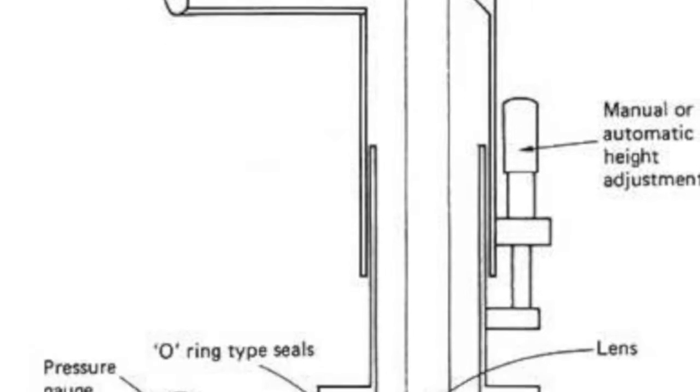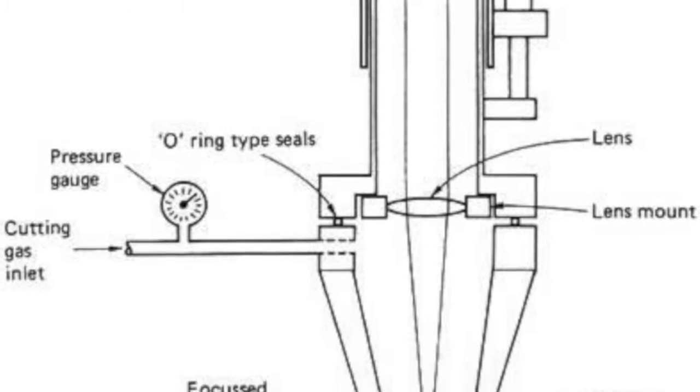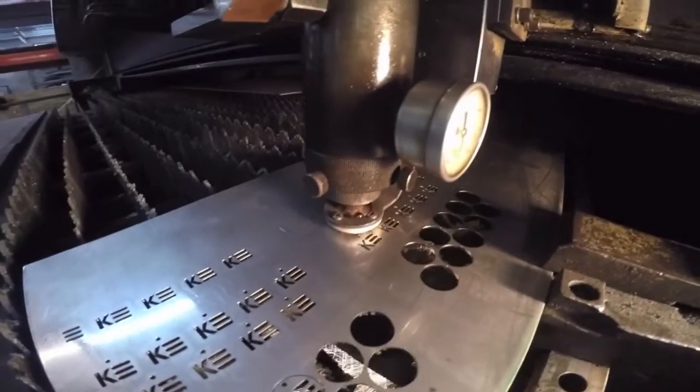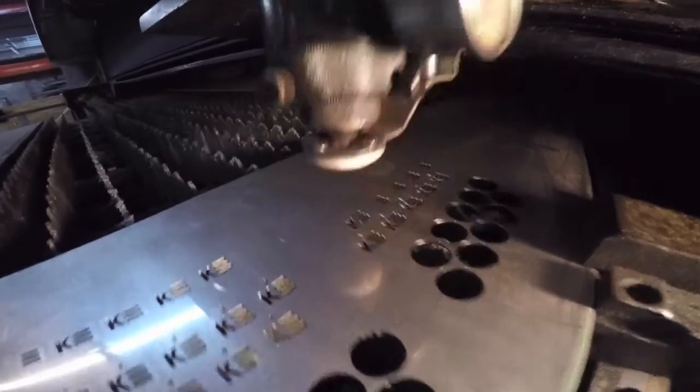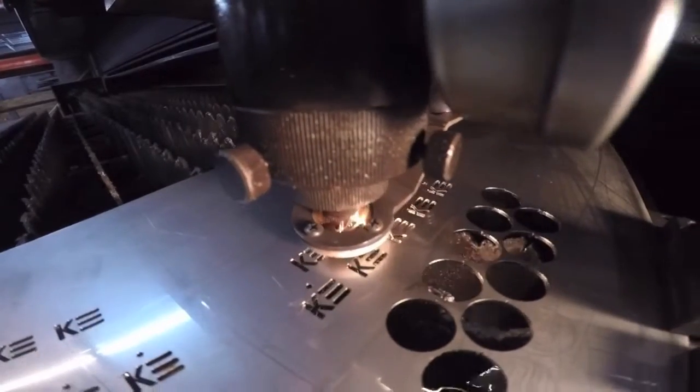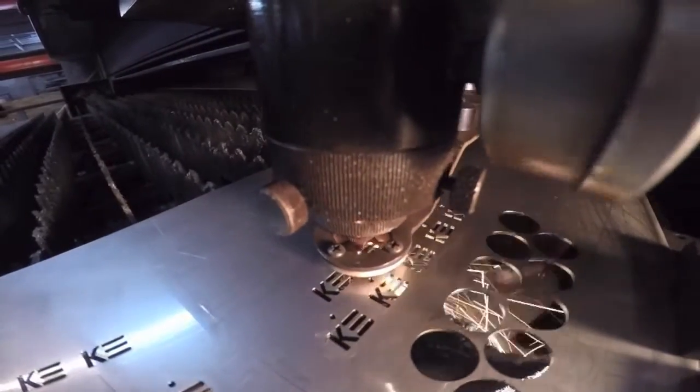Lasers cut by melting, burning, or vaporizing very thin zones of metals, plastics, paper, wood, and fabrics. Nitrogen or oxygen gas jets flush the molten debris. Oxygen also amplifies laser cutting power, and CNC amplifies laser cutting's inherent capabilities.